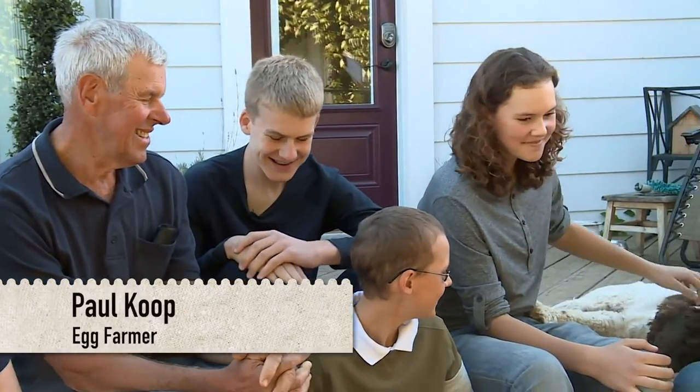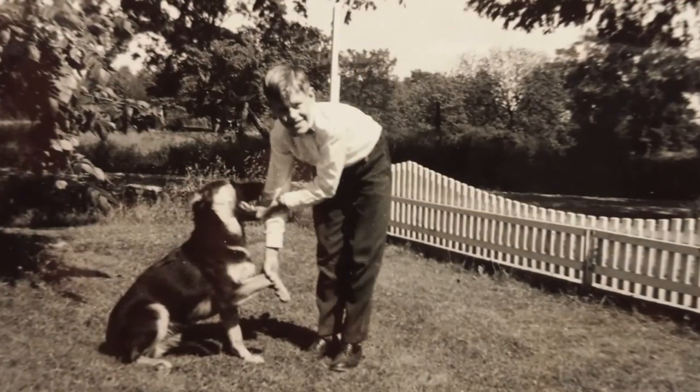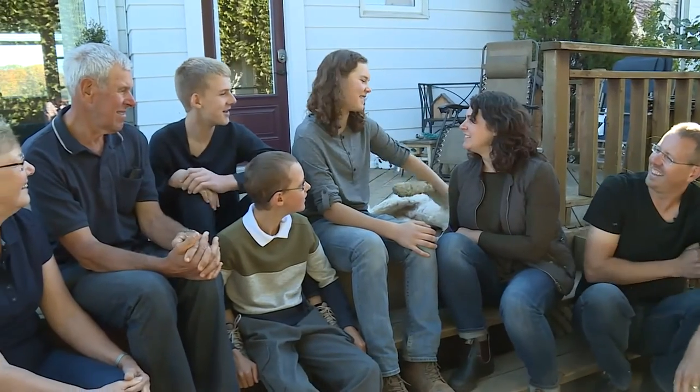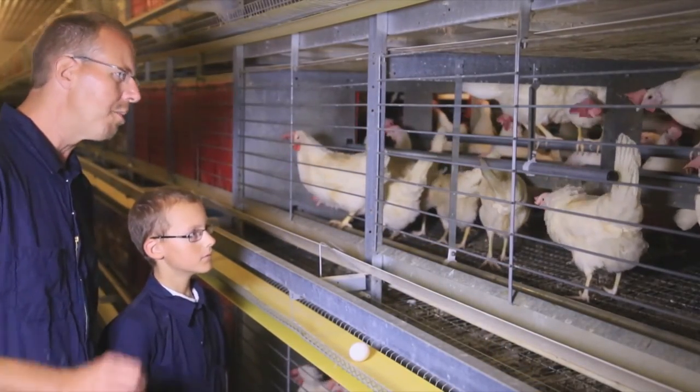That's been in my blood ever since I was a little kid. To be a farmer and an egg farmer, it's good to be together with family every day. I have the responsibility to produce safe, healthy food for the communities around me. That drives me every day to do what I do.